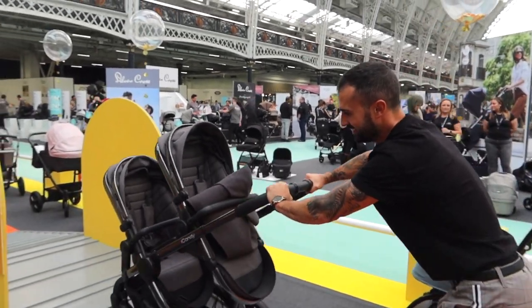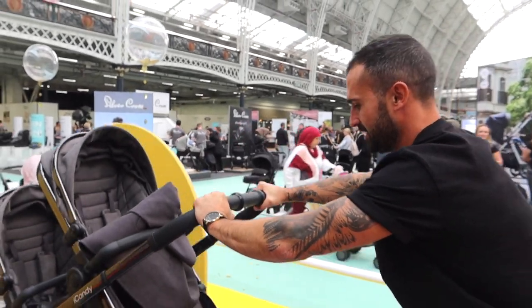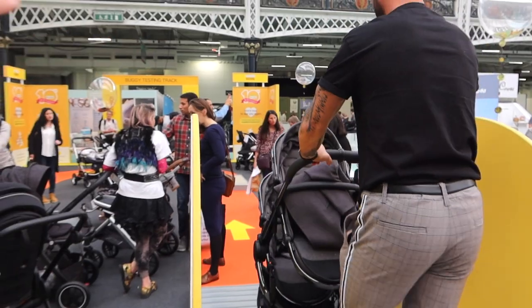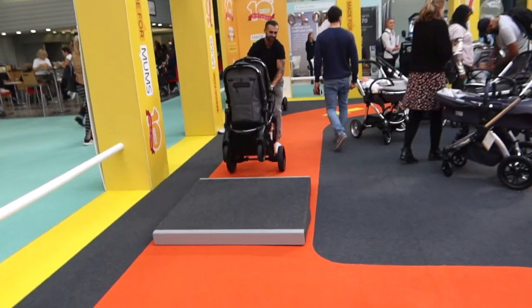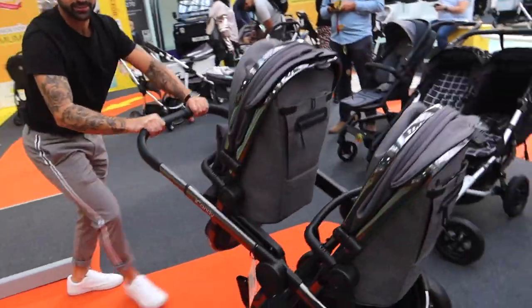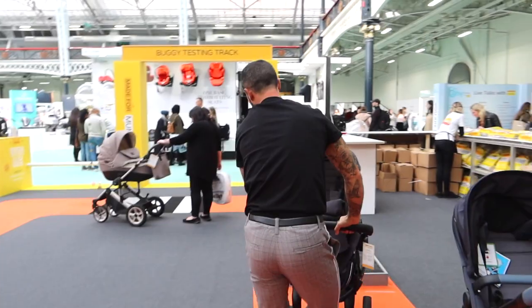Jordan's going to test the iCandy on their track where you can push any pram around. Oh, he's fallen at the first hurdle! Well done — you're an experienced dad. What was it like to push?